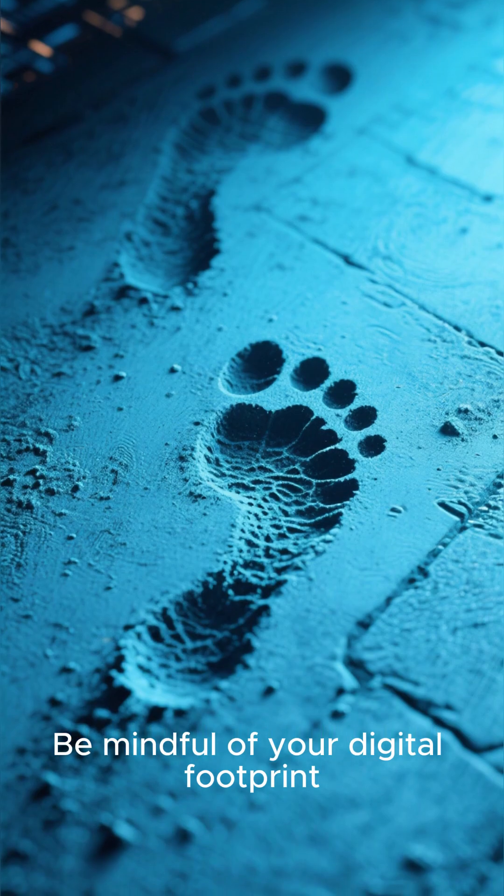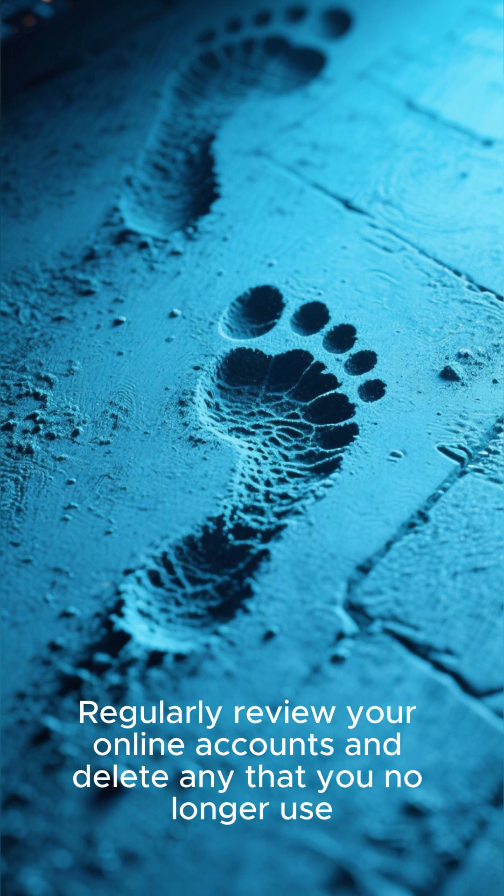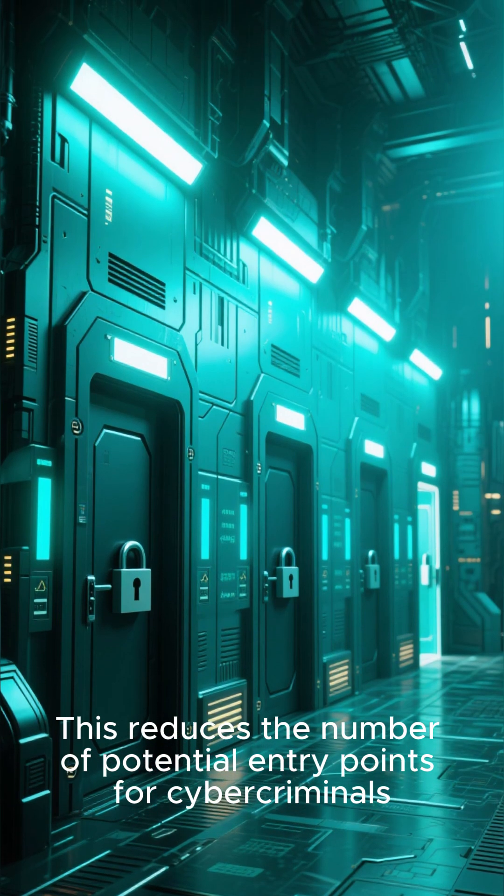Be mindful of your digital footprint. Regularly review your online accounts and delete any that you no longer use. This reduces the number of potential entry points for cyber criminals.